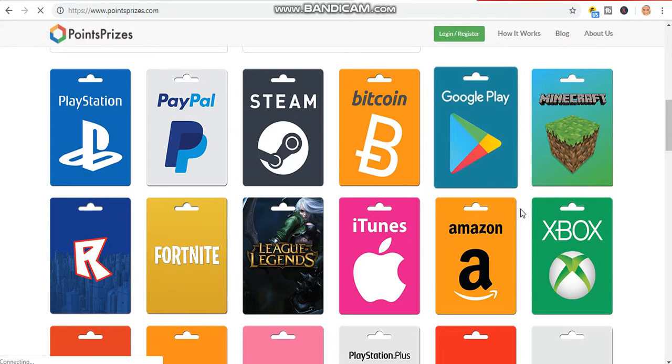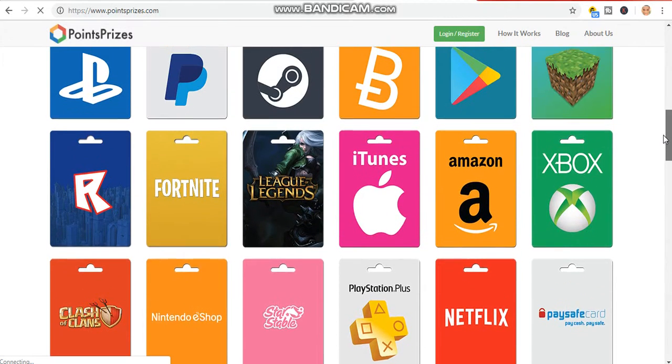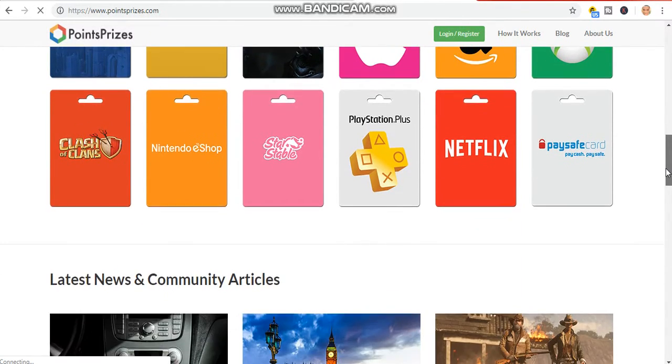For Points Claim you can cash it out using Bitcoin. There are also lots of other ways you can cash it out — you can also use PayPal, Steam, Google Play, Xbox, Amazon, and lots more.